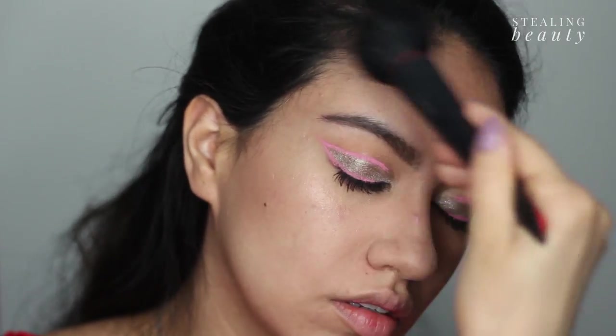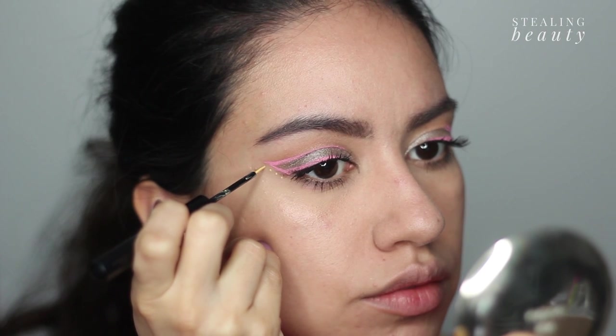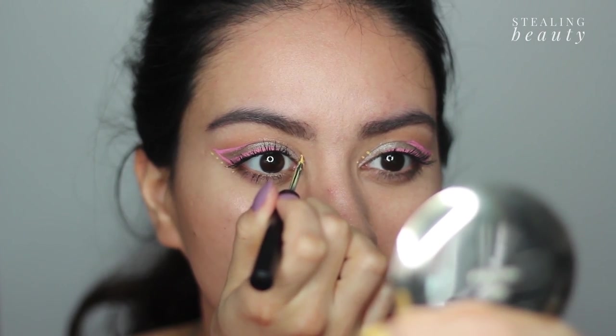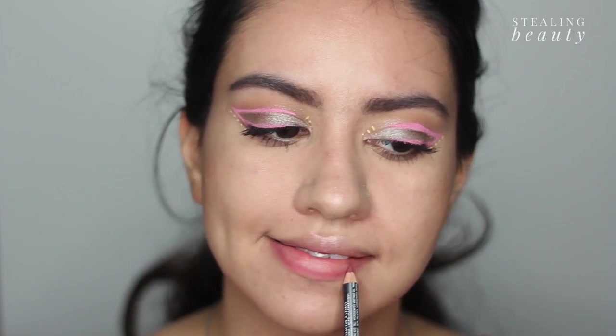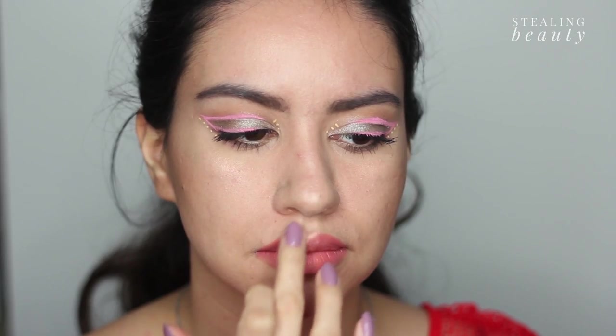Dipping into the same bronzer I used for my crease, I'll be bronzing up my cheeks and temples. Because I'd like to add a little bit more detail to my eyeliner, I'm going to be adding some yellow dots. Starting with lip liner and then moving on to a coral lip shade, and to tie the look together I'll also be dabbing some highlighter onto my lips to make the look even more glowy.